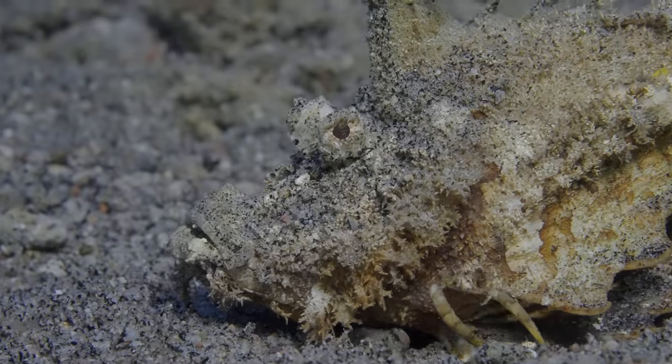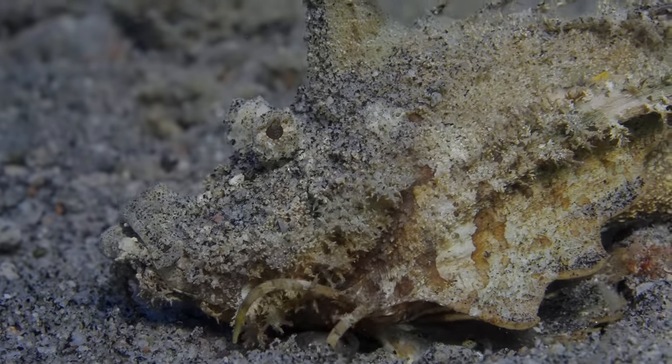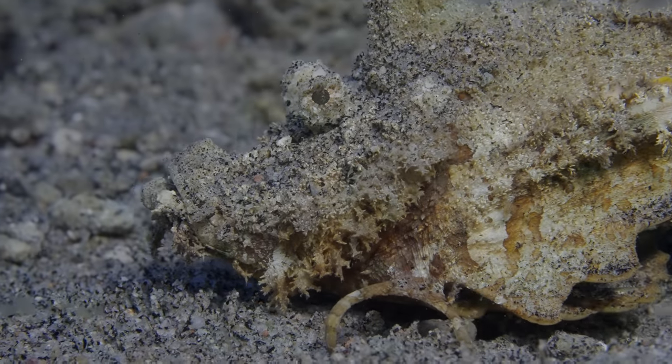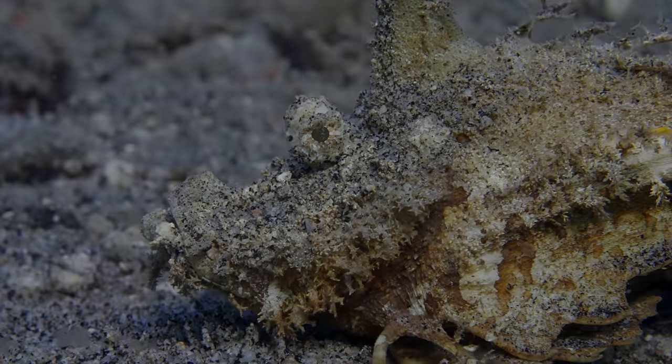Then I wanted to film this scorpion fish — take a look at how he walks around. It doesn't look like he has legs, but instead it looks like claws crawling his way through the bottom.